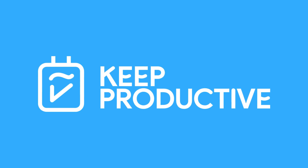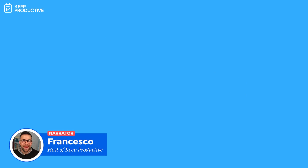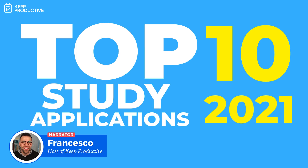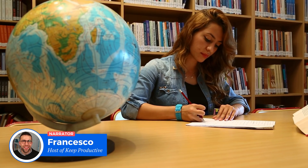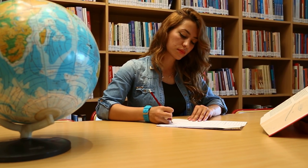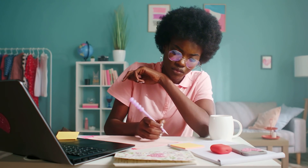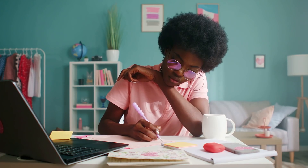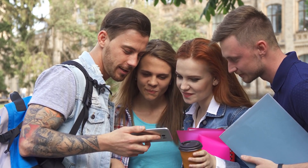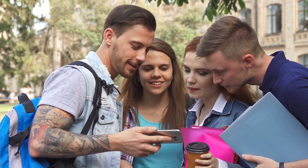Hello everyone and welcome back to the Keep Productive YouTube channel. It is Francesco here and in today's video, we're going to be diving over the top 10 study apps ready for next year. These are student applications which will help you to move forward with both your productivity and wellness whilst at university or college. All of these will be perfect for growing in different aspects of your student life. Make sure to hit subscribe — we do plenty of features just like this.